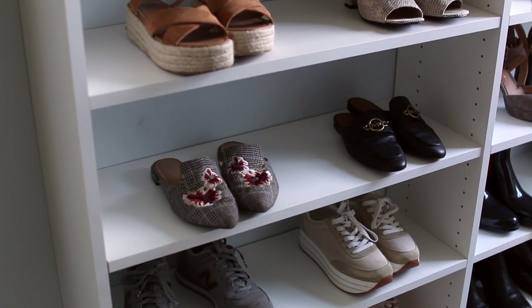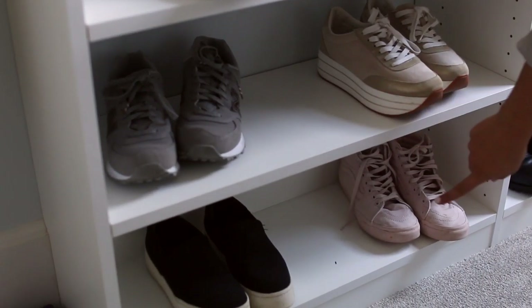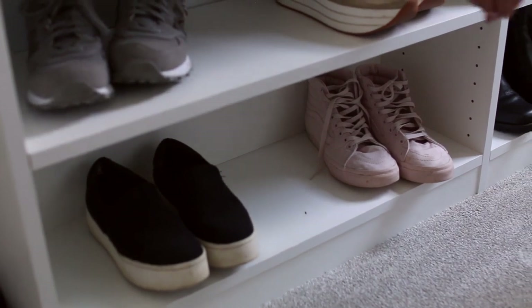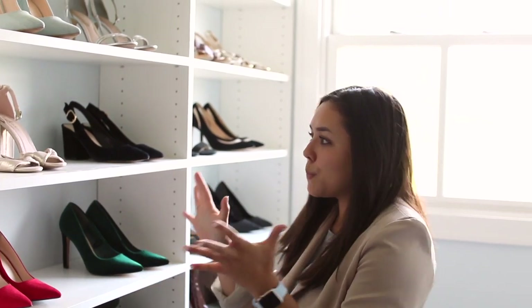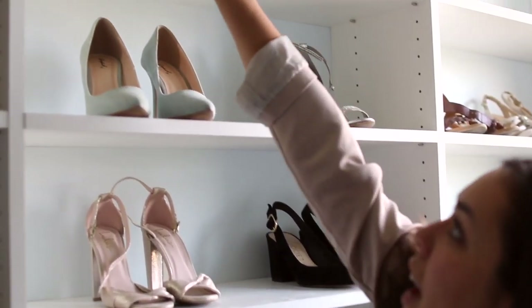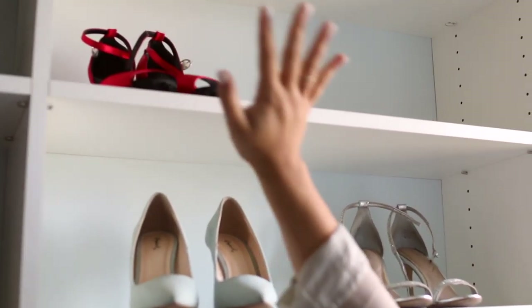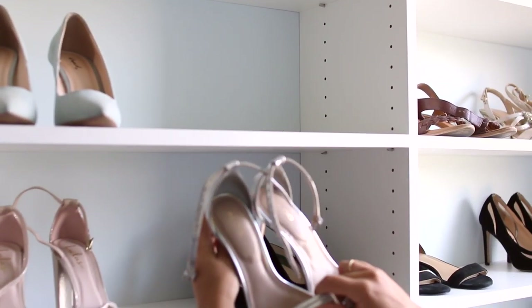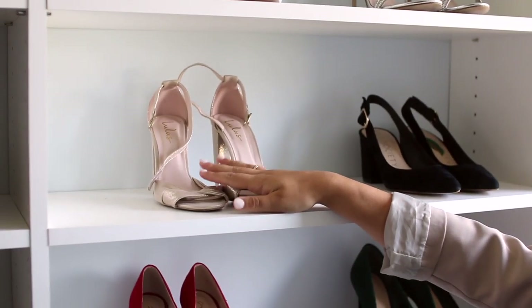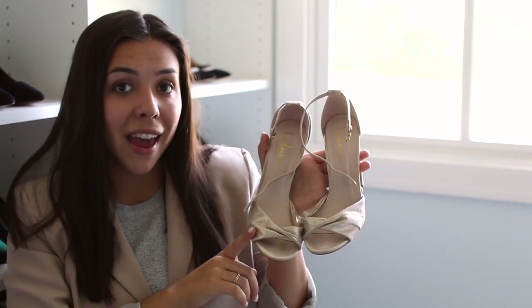I have my summer espadrille sandals, and I love my slides — a pair from Target and a pair from Coach. Down here are my sneakers: some New Balances, Zara, my Vince, and some Vans. I'm trying to expand my sneaker collection so some new pairs will be coming. I like to put my gorgeous heels front and center even though I don't wear them as much — they're just beautiful to look at. Up here I actually have the shoes I wore when I was Rizzo in my school's musical of Grease — cute little dancing shoes.